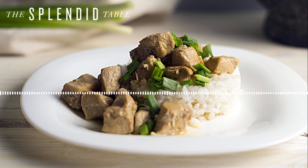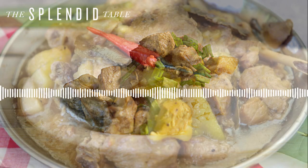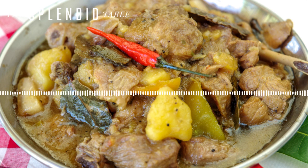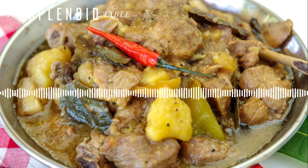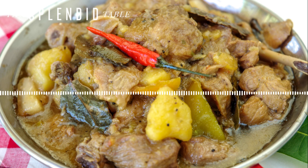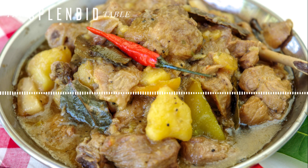Chicken adobo is super regional in the Philippines, but a lot of recipes are very simple: you braise it in one part soy sauce to one part vinegar, with ginger. It sounds like so much vinegar, but the acid cooks off as it simmers and it comes out beautifully balanced. Then finish with a little coconut milk — delicious with rice. You want to use a mild vinegar: traditionally coconut vinegar, but cane vinegar or white wine vinegar works depending on what you have.